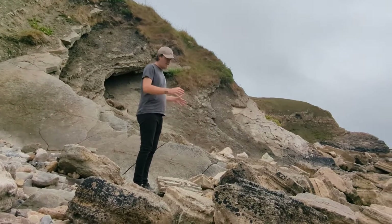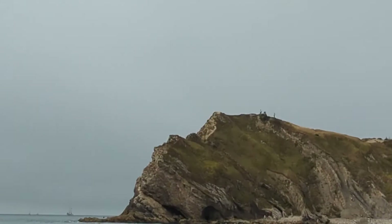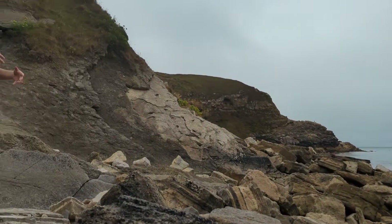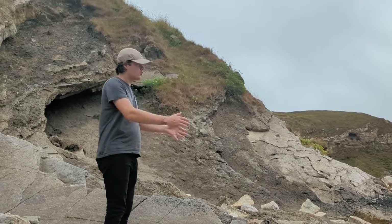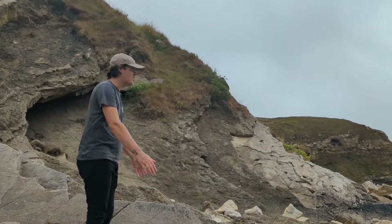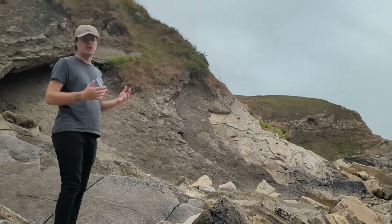The same layers of rock that we're stood on here appear on the other side of Lorworth Cove, and that's true of all of the rock layers — the Portland limestone, the Purbeck limestone, the Wealden, the greensand and the chalk. That repeated geology is because we're on the strike of the rocks, so all of the rock layers continue in this direction — west to east along the coast — in what's known as a concordant coastline.